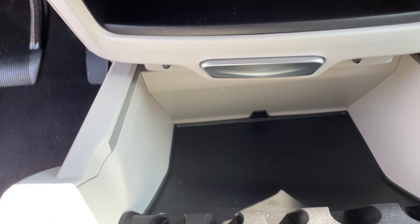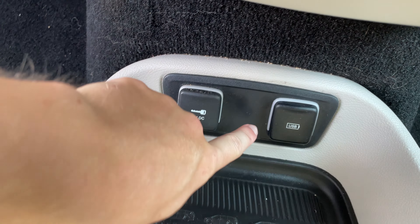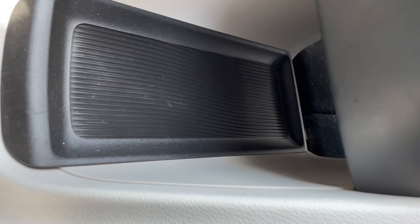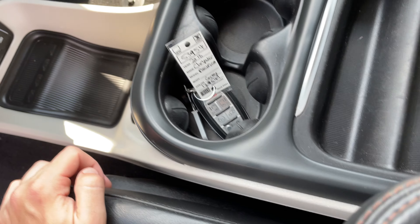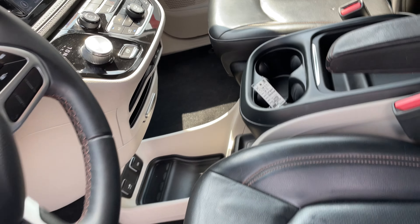Then you press this out and got some more storage down there. You also have a USB port and a 12-volt port right there, along with more storage under there. Then you got your cup holder right here, and that's about it for the front.